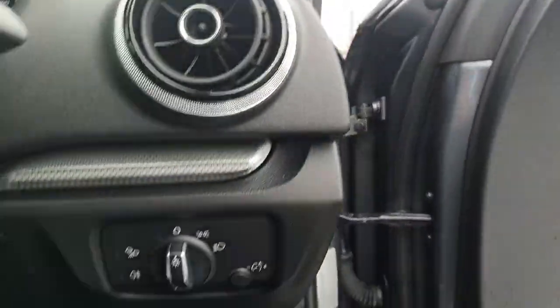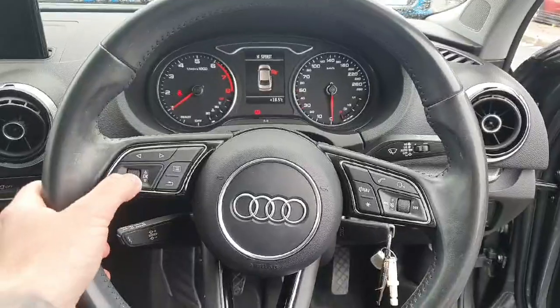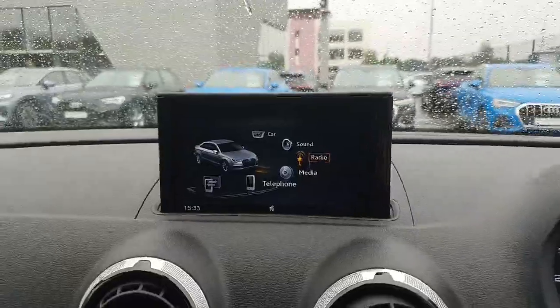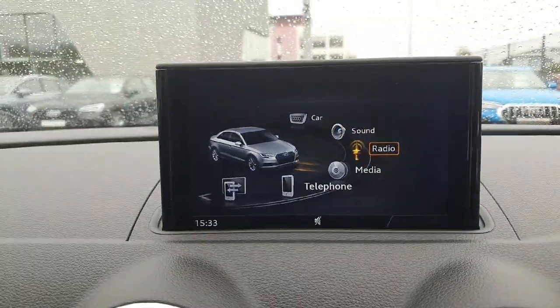Take a step into the car. There's your light switch, your three spoke multifunction leather steering wheel. That's your dash, with just over 81,000 kilometres on the clock. Your Audi MMI entertainment system, controlled by this cluster here, with radio, media, and telephone.